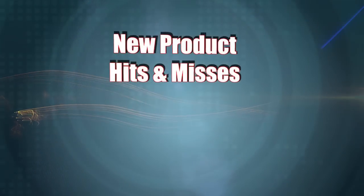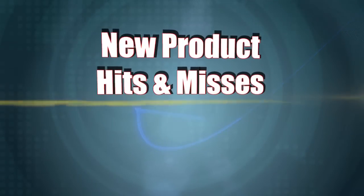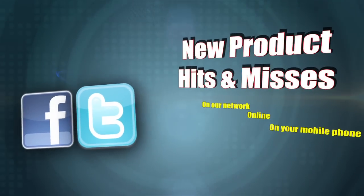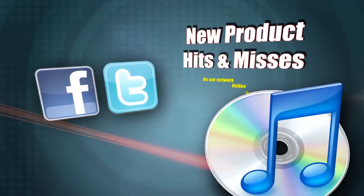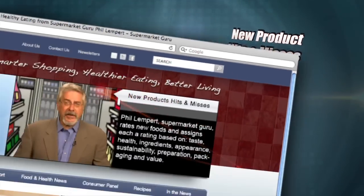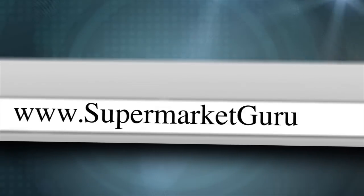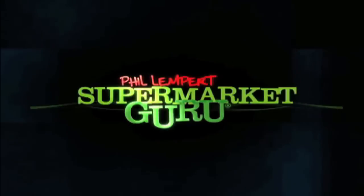New Product Hits and Misses uploads right here every Wednesday on our network, online, and on your mobile phone. Follow us on Twitter, check us out on Facebook, or download us free on iTunes. For the complete product detail and information on today's products, just log on to supermarketguru.com. We'll see you next time.